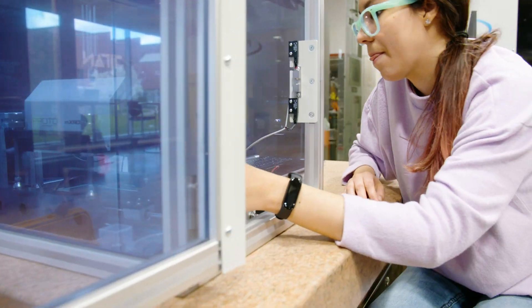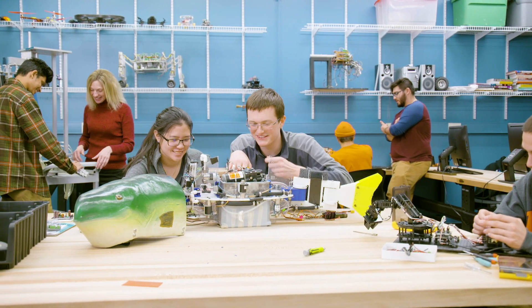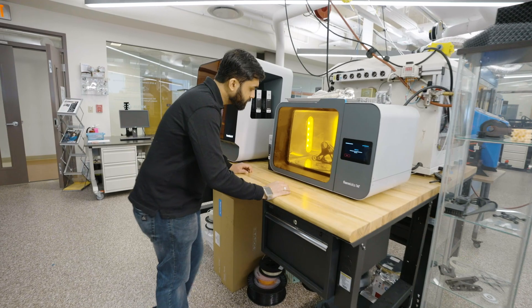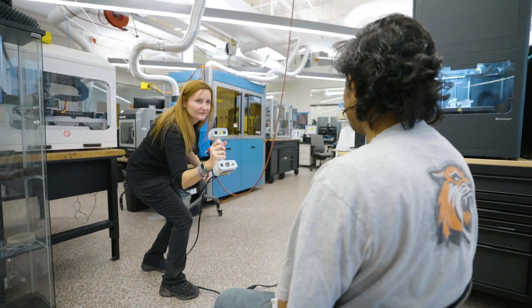Our mission is to provide an education that integrates experiential learning and applied research with a student-centered approach, resulting in graduates who make immediate and long-lasting contributions in manufacturing, service, government, and academia.